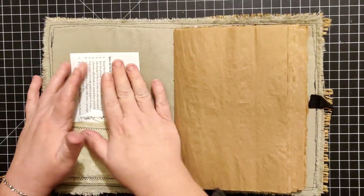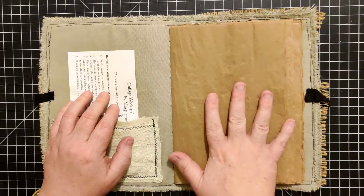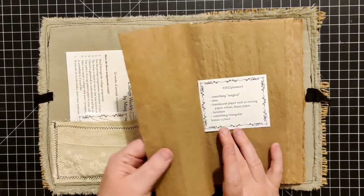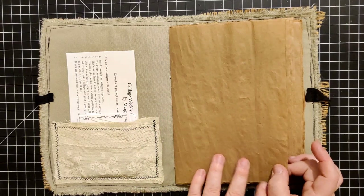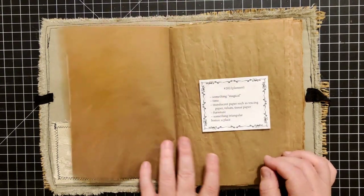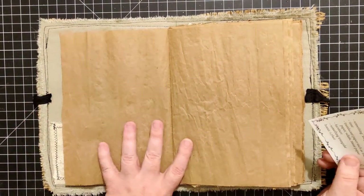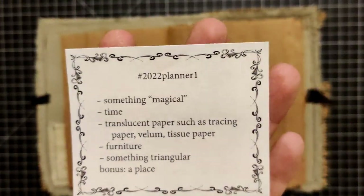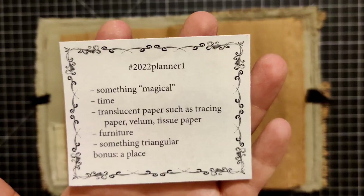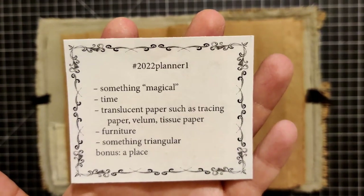So that's a quick little rundown of what we're going to do today. I've got a nice pocket here for all of my assignments. I won't be able to use this journal for the whole year, so we'll use it for as long as we can and then I'll make a new one after that. I like to use an entire spread for my collage assignments, so this will be our first one. Here are our prompts for this week: something magical, time, translucent paper such as tracing paper, vellum, or tissue paper, furniture, something triangular, and then bonus - a place.